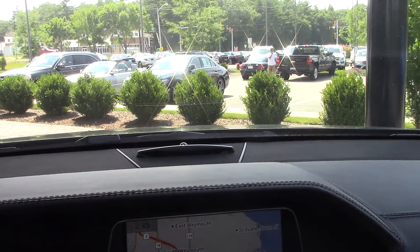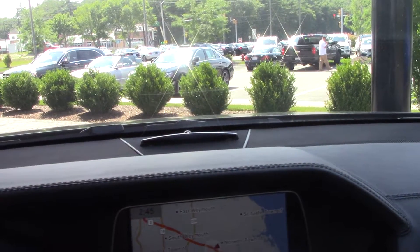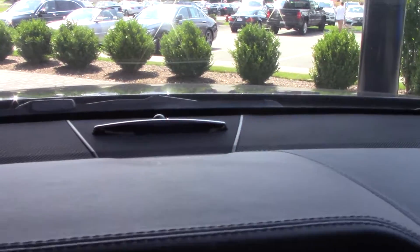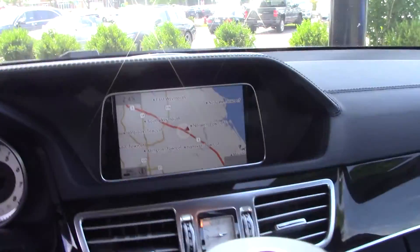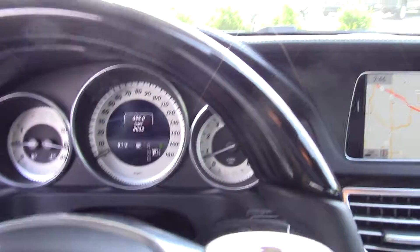One more thing I want to point out — you see this sensor right here? With the around-view camera, if you're in a tight parking spot, this will actually light up and tell you how close you are to anything. Along with the around-view camera, you'll get lights that move toward the center of this half-moon looking thing. I also have it in the back — you can see it in the rearview mirror so you can see exactly where you are at all times.